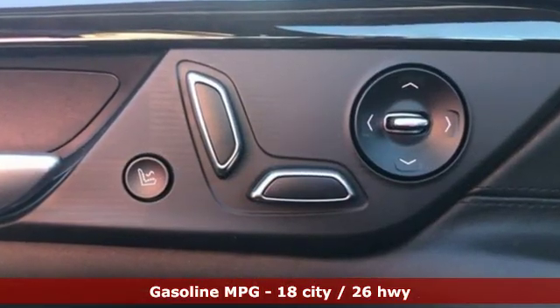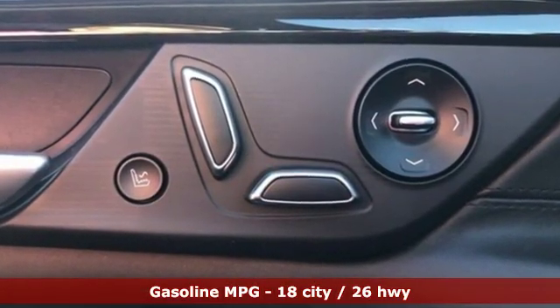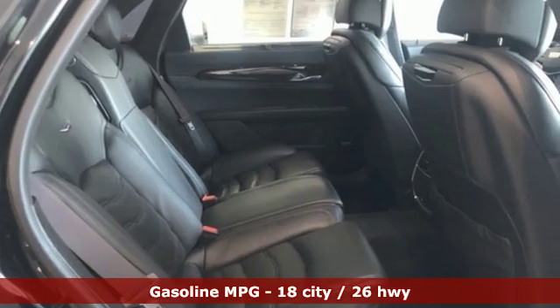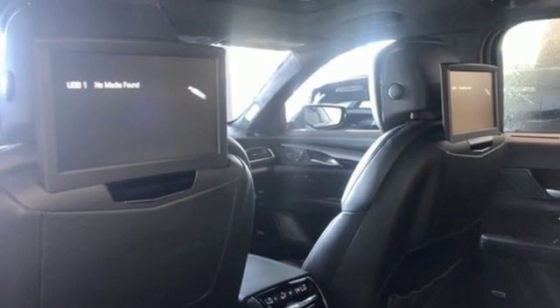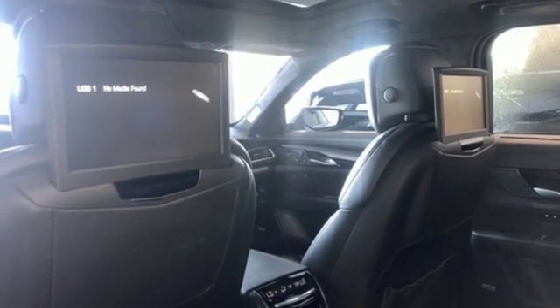Streaming audio, heated and ventilated leather bucket seats, power heated mirrors, hands-free liftgate, turbo V6 engine, magnetic fluid-filled shocks, external memory control.